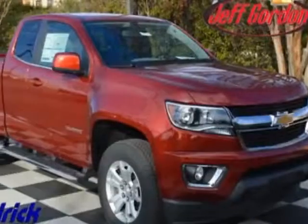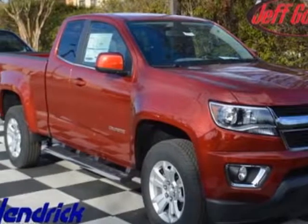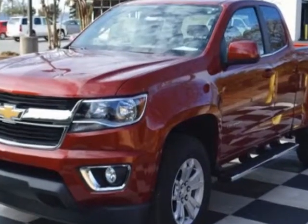Look at this new 2015 Chevrolet Colorado. For your protection, this vehicle has a full factory warranty.